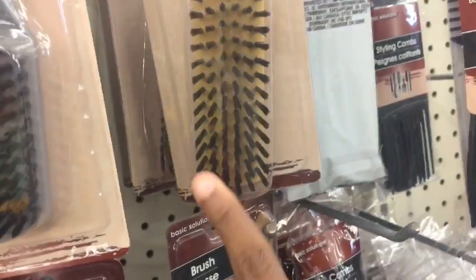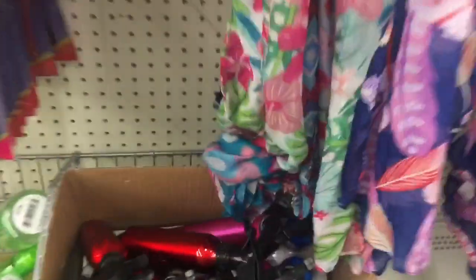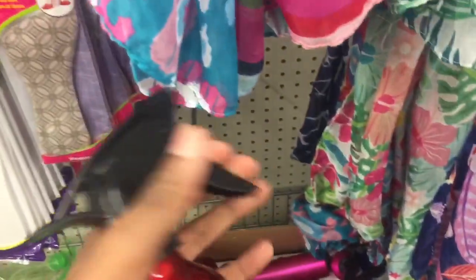They got good brushes over here — I never really tried that one but you get a good one for a dollar, look at those. They got hand mirrors — they got two different ones right there. And then they got some socks, and some t-shirts — they got belly shirts or youth tees.